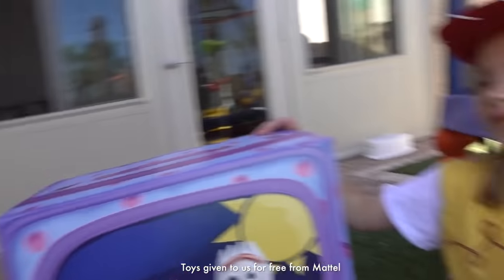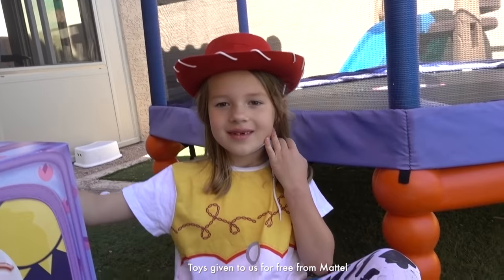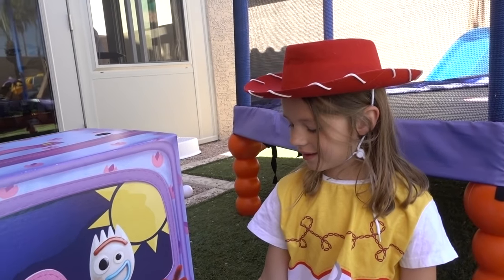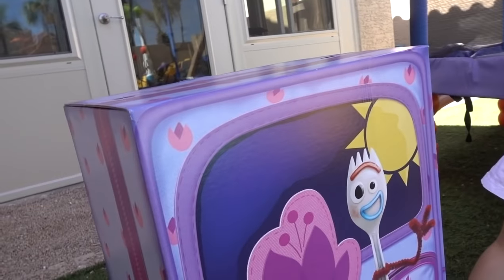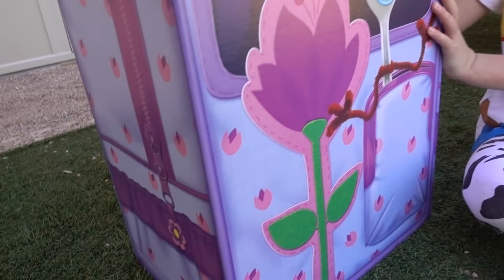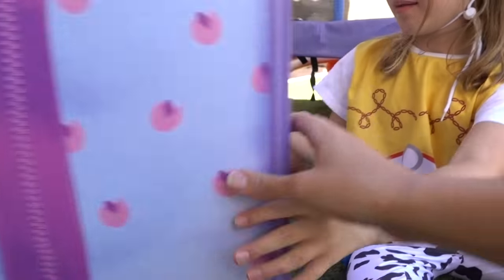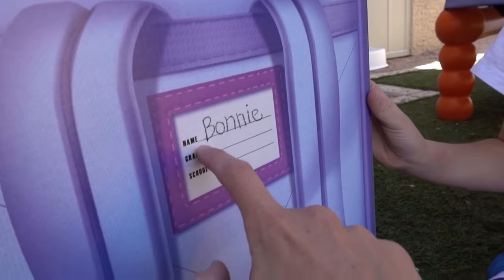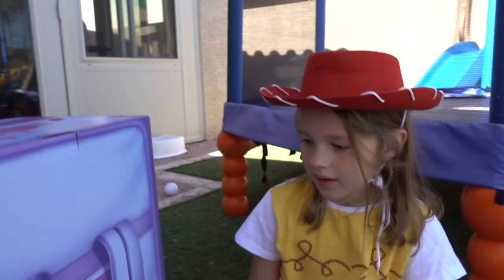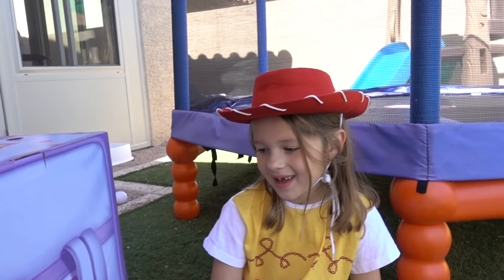Hey everyone, it's Sandra and little Ava — I mean Jesse the cowgirl — and we just got like the coolest box of all time from Mattel. Check it out. Who's on the box? Forky! And it kind of looks like a bag. Bonnie. Name Bonnie, grade school. I think it's because she's in preschool. Okay, do you want to try to open it up?